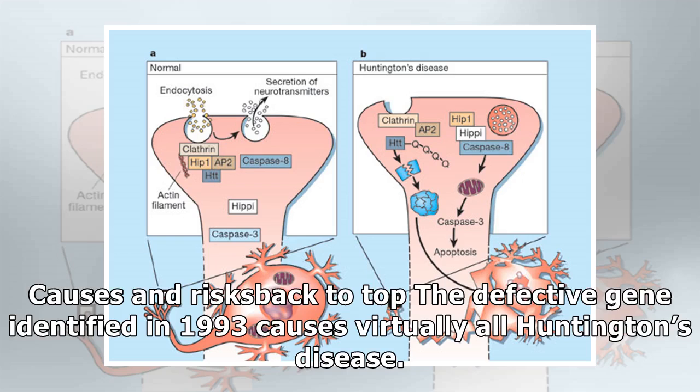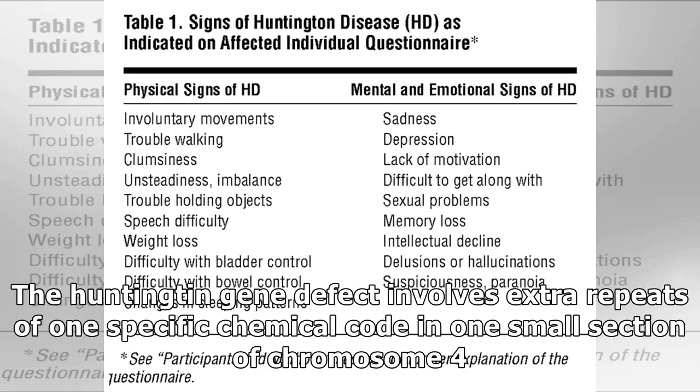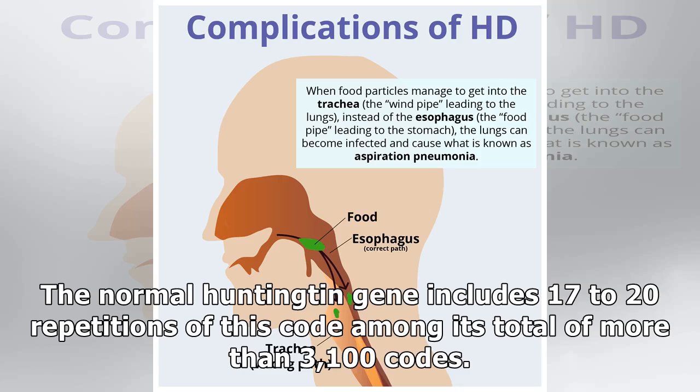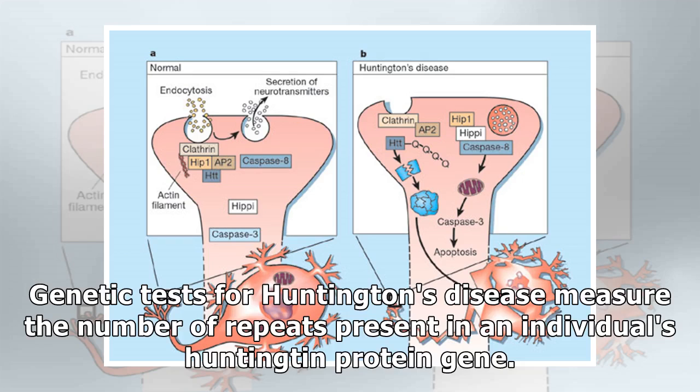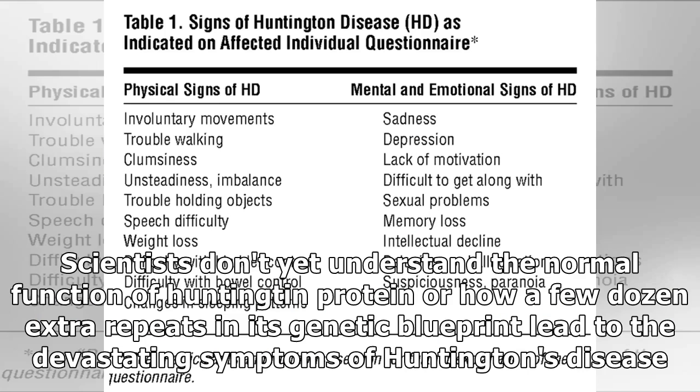The defective gene identified in 1993 causes virtually all Huntington's disease. The defect involves extra repeats of one specific chemical code in one small section of chromosome 4. The normal Huntingtin gene includes 17 to 20 repetitions of this code, while the defect that causes Huntington's disease includes 40 or more repeats. Genetic tests measure the number of repeats present in an individual's Huntingtin protein gene.